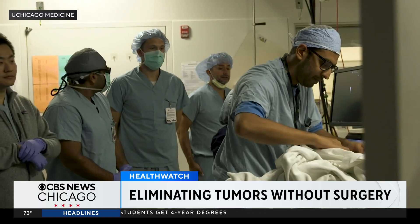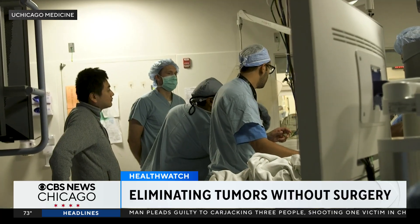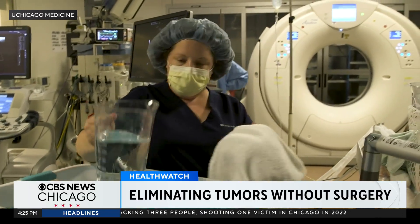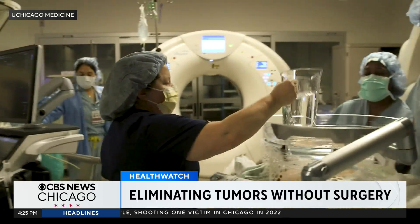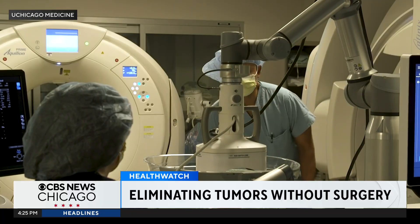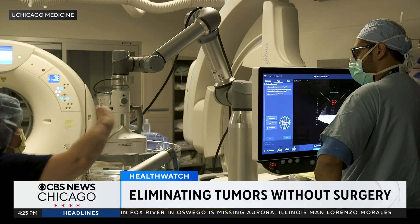That's Dr. Osman Ahmed actually performing a histotripsy procedure. He explains how it works: the patient has a water bath, basically — like a little swimming pool that you put on the patient's belly — and you submerge the ultrasound robot. The machine is connected to a robot; the robot actually does all the work. We just control the robot.